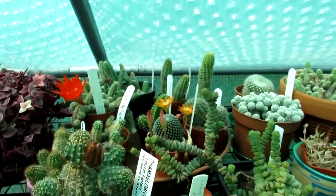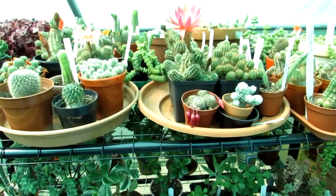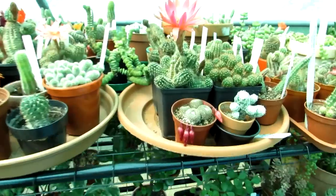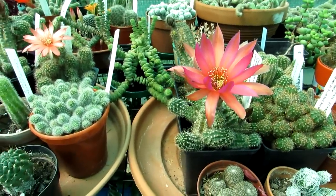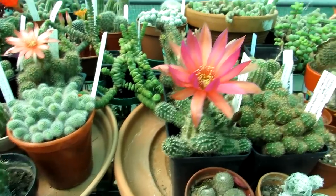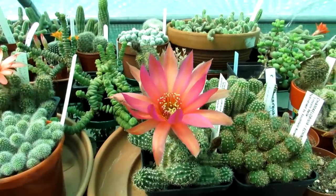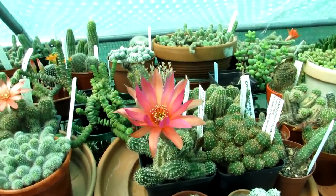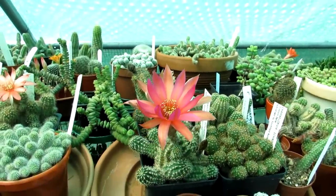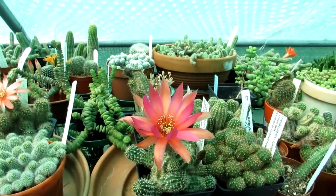We have both my Chamaelobivia and Chamaecereus in flower, and also my other Chamaecereus — two of them, commonly known as the peanut cactus — blooming beautifully too, and also one of the Sulcorebutias over here. But first I'm going to focus on the two Chamaecereus. These are absolutely breathtaking. They are a hybrid, a cross between Chamaecereus — commonly known as the peanut cactus — and Lobivia, which is a similar plant. They come under the Echinopsis group.